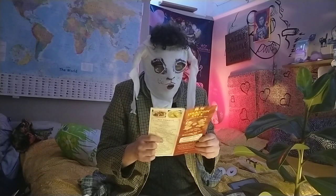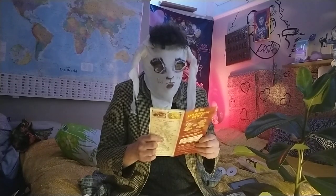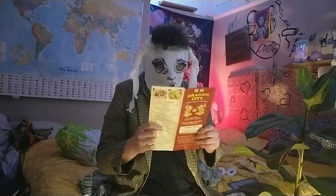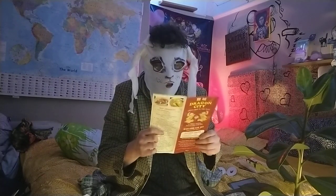Seafood in kung po sauce, spicy and contains nuts, £7.50. 4. Seafood in garlic and hot garlic sauce, spicy, £7.50.